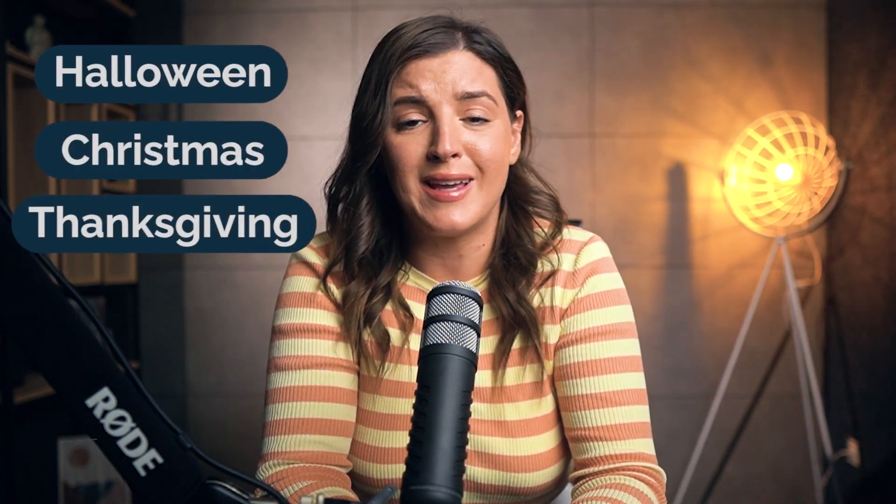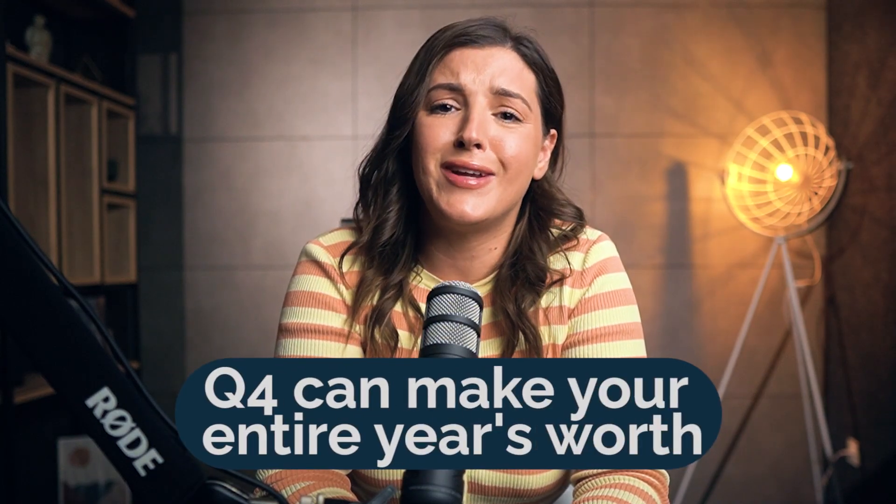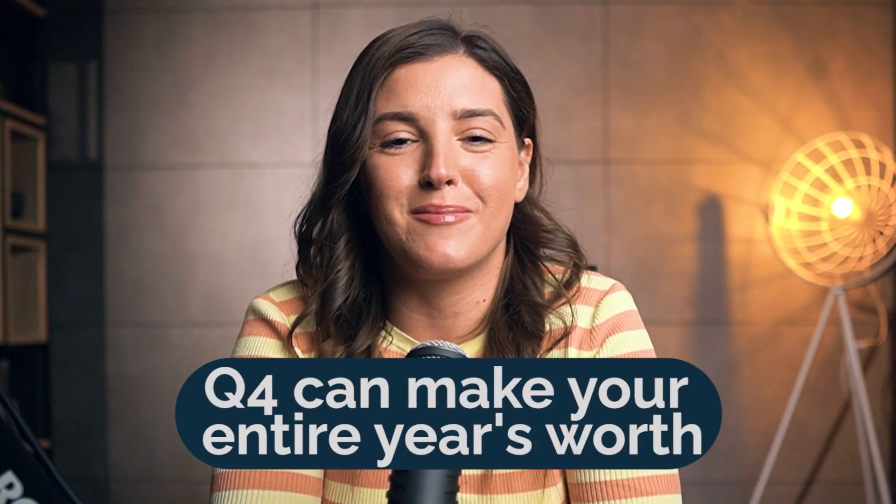For the newbies wondering what the fuss about Q4 is, let's break it down. Q4 is like the Super Bowl of e-commerce — think Halloween, Christmas, Thanksgiving, sales through the roof. If you plan your cards right, Q4 can make your entire year's worth. Let's dive into the playbook.